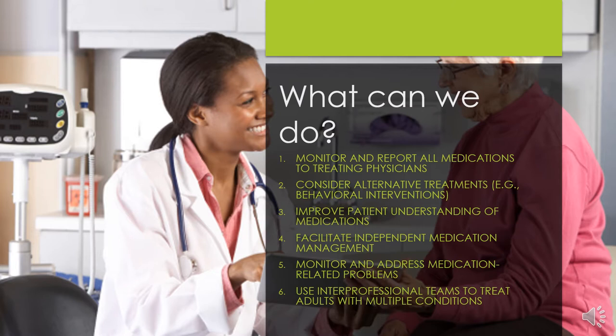Three, healthcare professionals can help older adults managing multiple medications by improving patient understanding of those medications. This can be done by clearly explaining the purpose of the prescribed medications, potential side effects to watch for, and instructions for use. Four, healthcare professionals can help older adults learn how to manage their medications independently. Improving medication management and organization can improve the patient's adherence to their medication regimen. This is key to successful treatment.